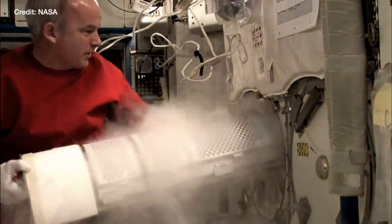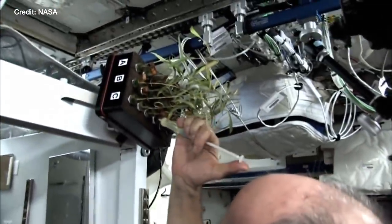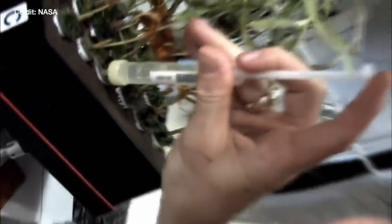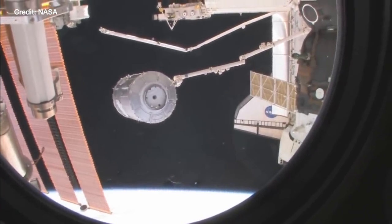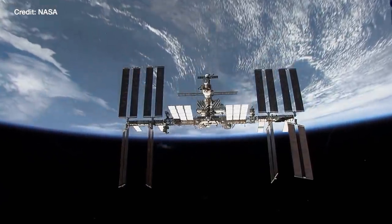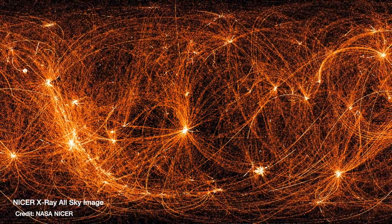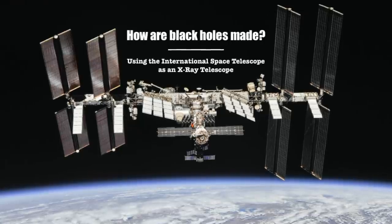From experiments on the effect of spaceflight on the human body to whether microbes can survive the vacuum of space — they can. And even the ISS is used as a telescope to do some astronomy. Not just any old astronomy: X-ray astronomy, which we use to figure out how black holes are made.